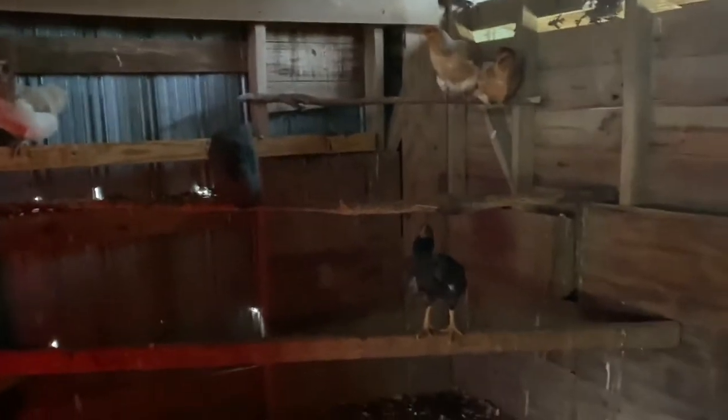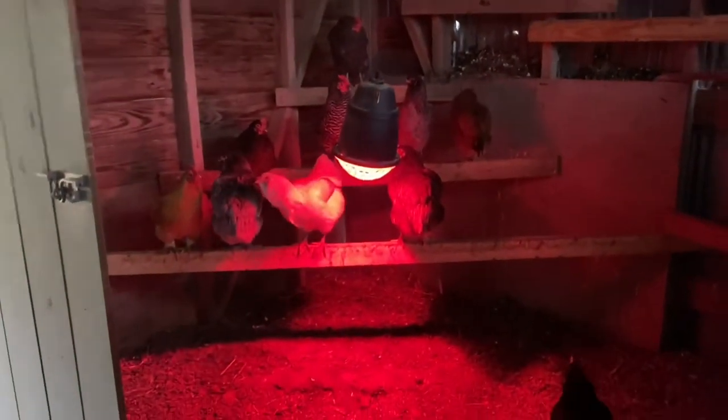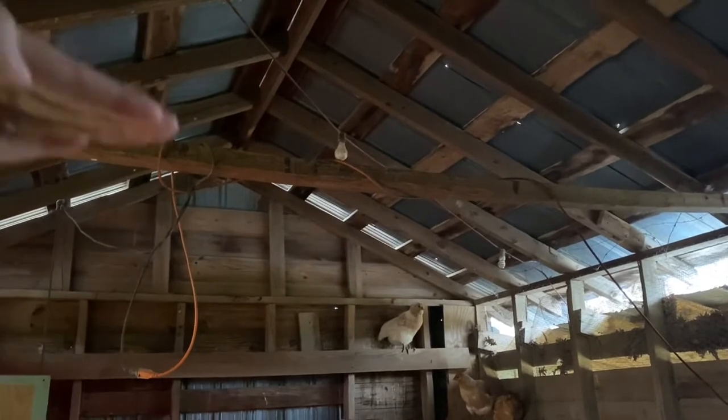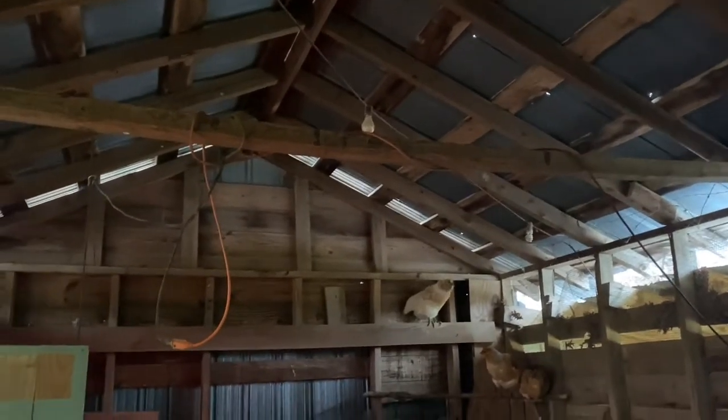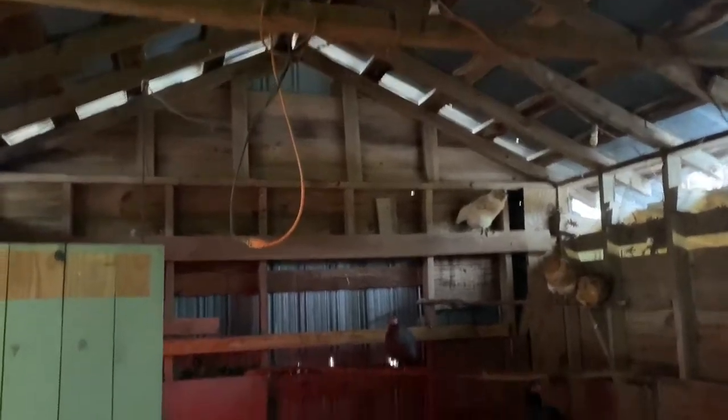Basically everything you see in here was already like this — the walls were already done. The only thing we did was come in and put chicken wire on everything, and we obviously added the roosts. There's our other rooster and a few chickens. In the winter we have a heat lamp with some more roosts to keep everybody warm. When we moved in there was actually a second story up here — just some plywood, extremely dangerous. We took it down; it makes it look more open and spacious and gives the chickens a ton of room.